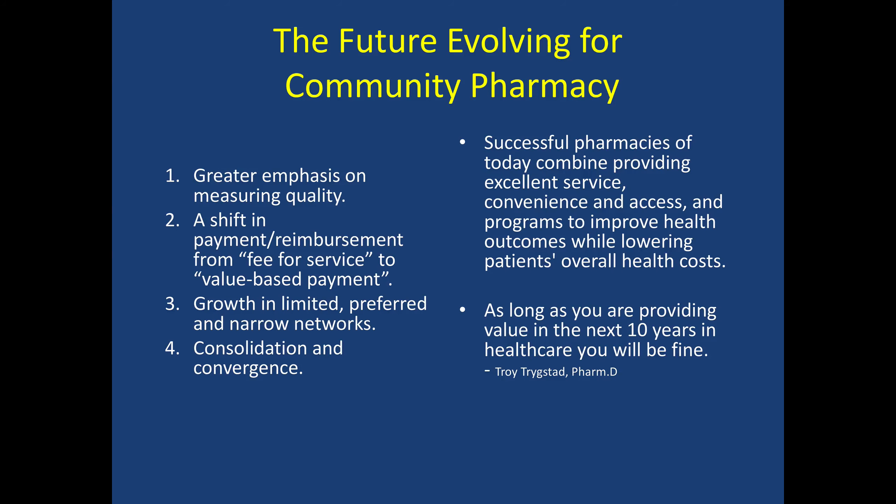We're also seeing the consolidation of different pharmacies and pharmacies cutting back on staff. However, in order for us to be paid differently — to be paid more on the health benefits side — we need to change how we operate. Successful pharmacies of today combine providing excellent service, convenience, access, and programs to improve health outcomes while lowering patients' overall health costs. These cannot exist or grow without a change in how we do our workflow, which is very heavily dependent upon operational management.